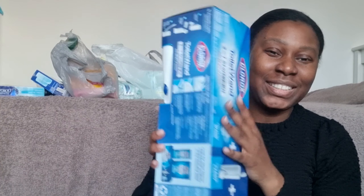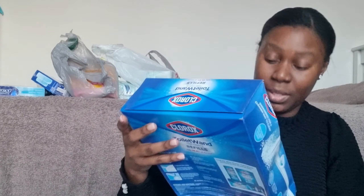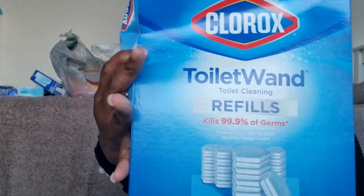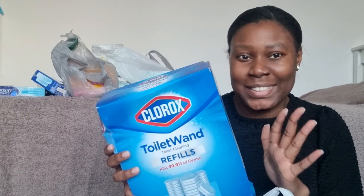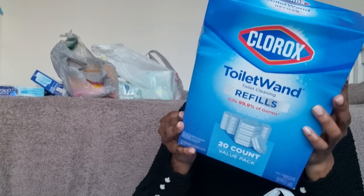I bought this too — you put it in the toilet and I also bought the refills. Each refill pack is about 20. I just left everything in the boxes because honestly, American products in my house, this is just it.